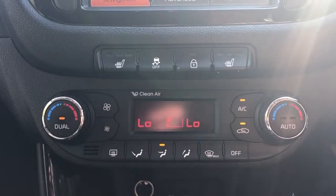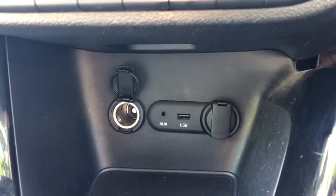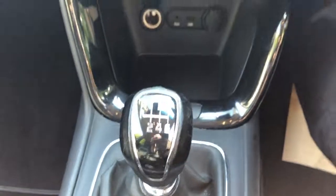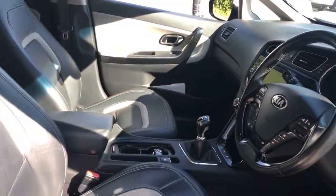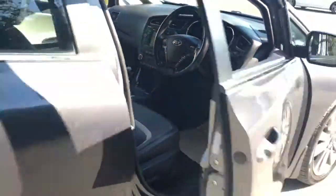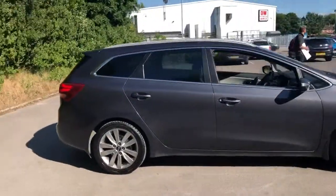Air conditioning, dual climate control, 12 volt outlet, USB port and auxiliary input. This is a six speed manual. And there we have the 2013 Kia Seed.